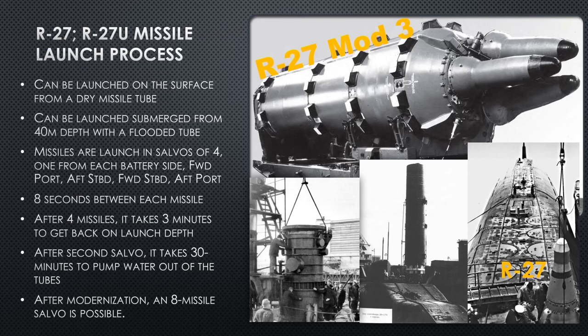The purpose of the Yankee is to toss one of these missiles at NATO countries. The R-27 and R-27U can be launched on the surface from a dry missile tube, or launched submerged down to 40 meters depth with a flooded missile tube. Missiles are launched in salvos of four — one from each battery. The missile compartment is broken into forward and aft sections, each split into port and starboard. You'd shoot alternating: forward port, aft starboard, forward starboard, aft port — four missiles per salvo, four salvos total for all 16 missiles.